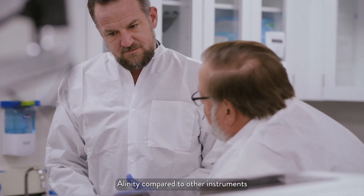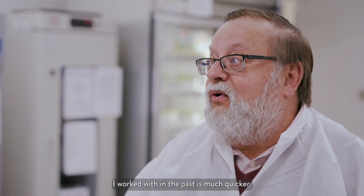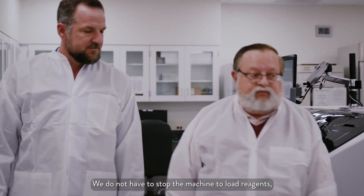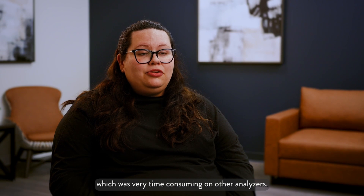Alinity, compared to other instruments I've worked with in the past, is much quicker. We do not have to stop the machine to load reagents, which was very time consuming on other analyzers.